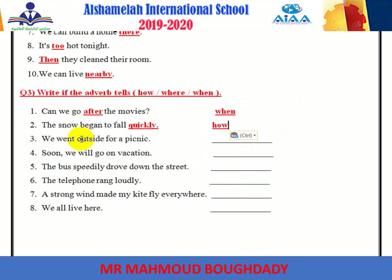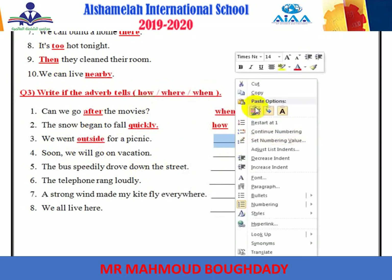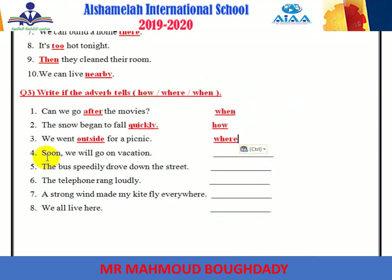'We went outside.' Outside is the adverb — it tells where, because it indicates a place. 'Soon we will go on vacation.' Soon is the adverb and can tell you the time — so it tells when.